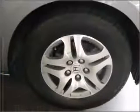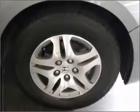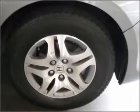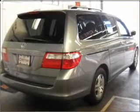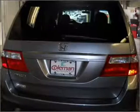Premium wheels give a more luxurious look. The anti-lock braking system will help deliver you safely to your destination. Enjoy the flexibility of multi-zone temperature controls. Let the sunshine in with a sunroof.